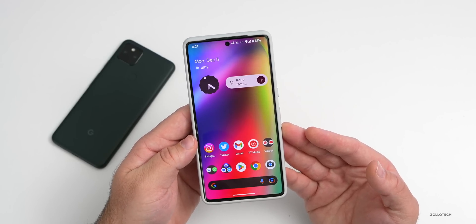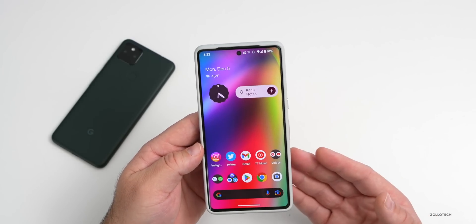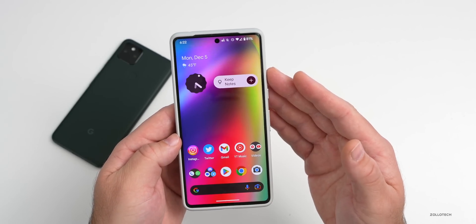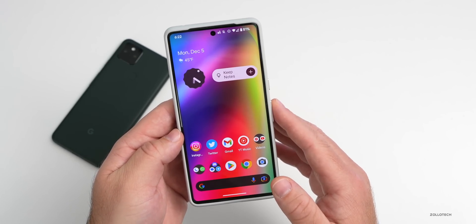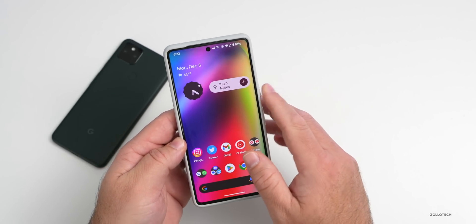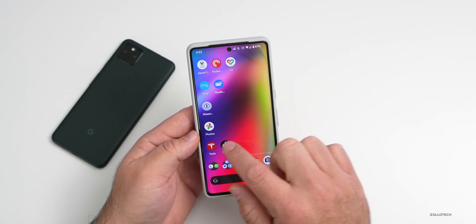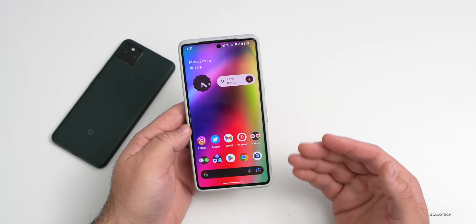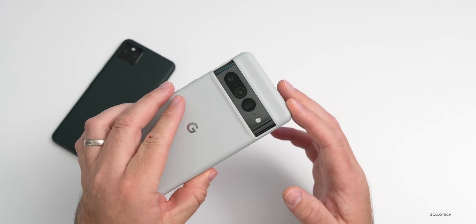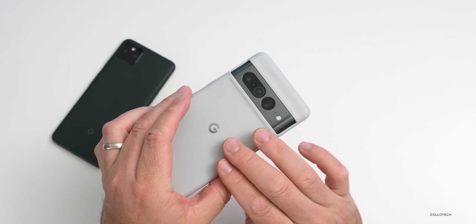So should you install the latest Pixel update? For the Pixel features alone, absolutely — and with 150-plus security updates, I would definitely install it. They've got battery improvements, performance improvements, thermal improvements, and everything else you could want. After installing, I noticed immediately that it seemed faster to wake up, faster to respond to my fingerprint, and it just feels nice and smooth overall.